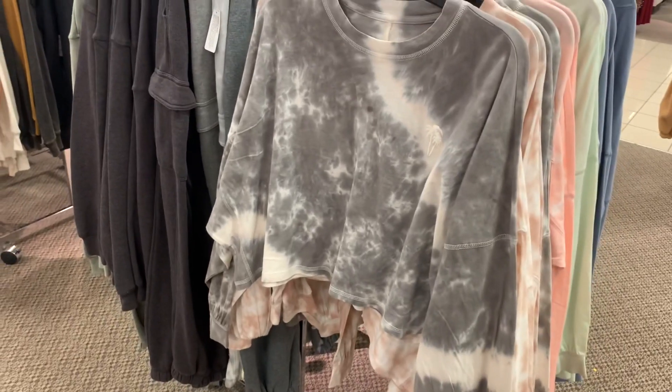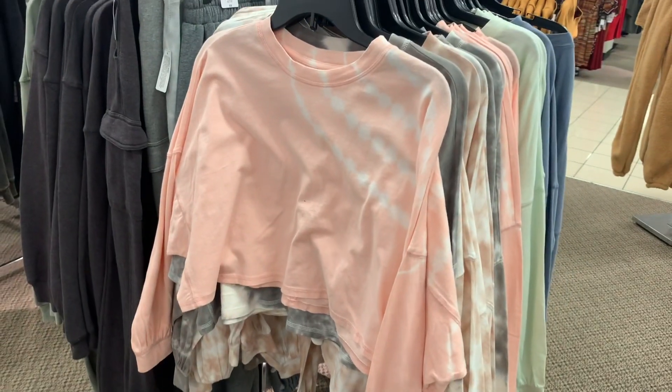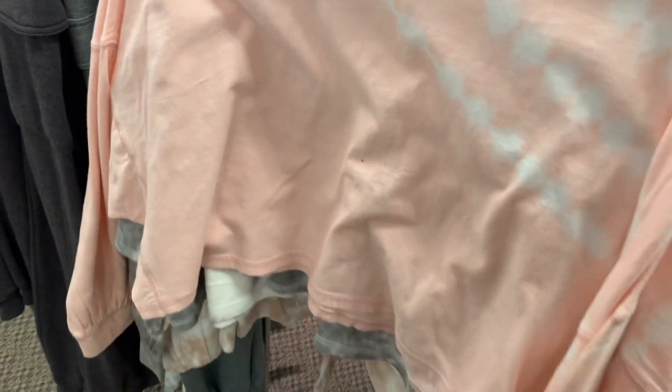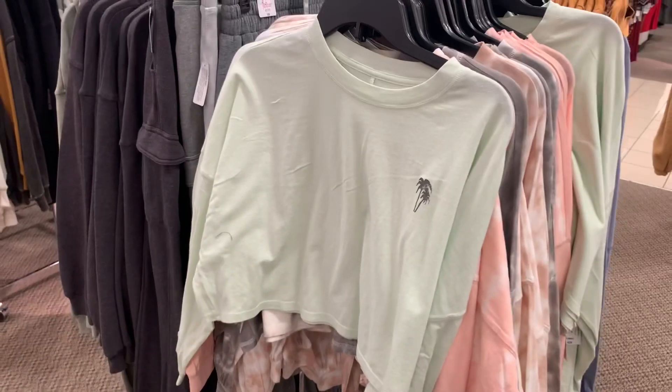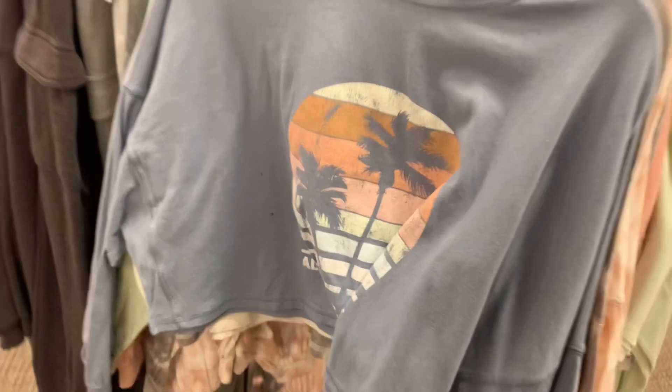They have these camouflage crop top shirts — they look so adorable. You can also get another color, and this one has palm trees on it, these little tiny palm trees, which is so adorable. And then this one doesn't have palm trees but the tie-dye is on one side, and these are long sleeve. They have two more options — one in a really nice green with palm trees, and another that's not tie-dye but also has palm trees.